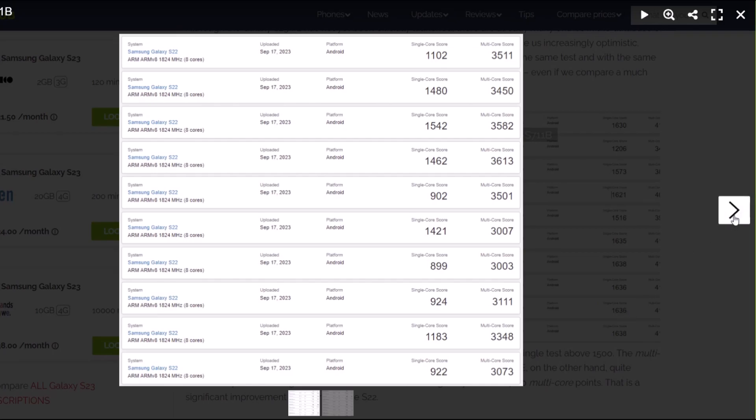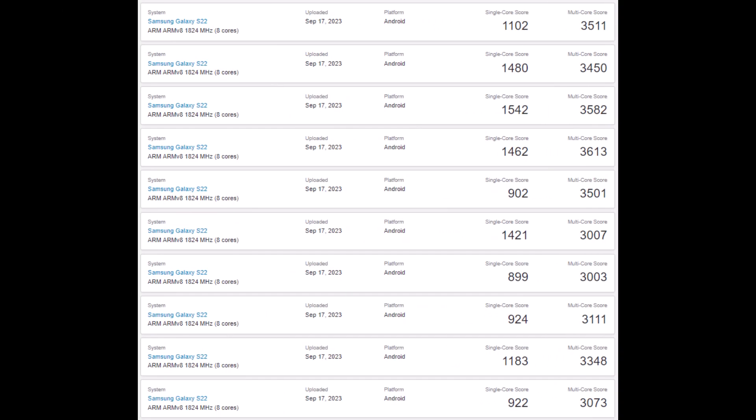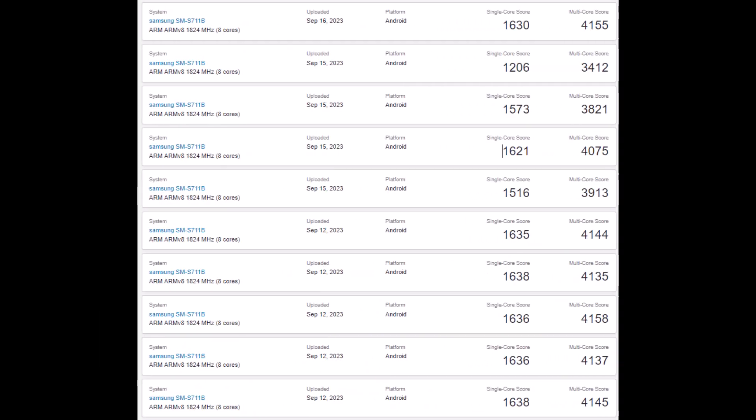To put that into perspective, while the Galaxy S22 achieved single-core scores of between 900 and 1,500, as well as multi-core scores between 3,400 and 3,500 across tests, the Galaxy S23 FE consistently scores above 1,600 points in single-core and 4,100 in multi-core.